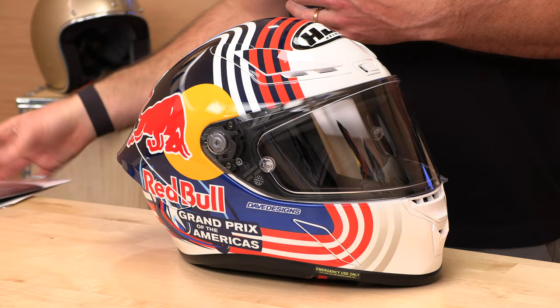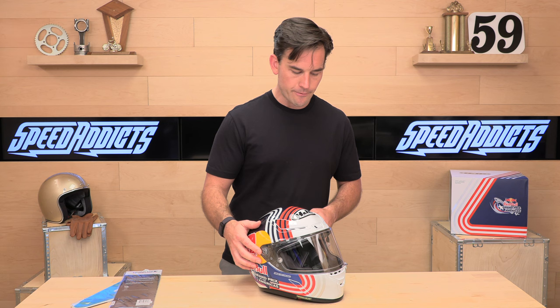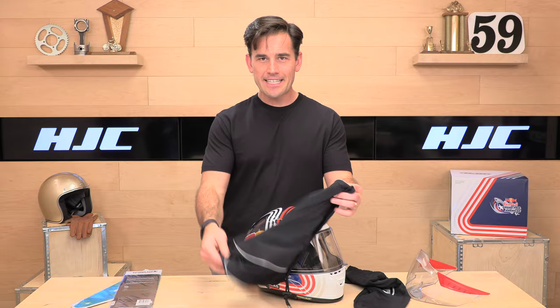One thing they're not including is an extra face shield. At this price point, HJC is usually pretty good on value — they do include those goodies — but I would like to see a smoke shield included since most people want one. It is available sold separately. Also in the bag: a helmet bag that's a close-fitting spandex style. It looks cool and professional — they will give you a bag.